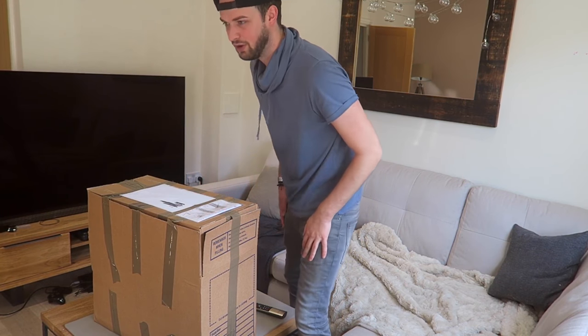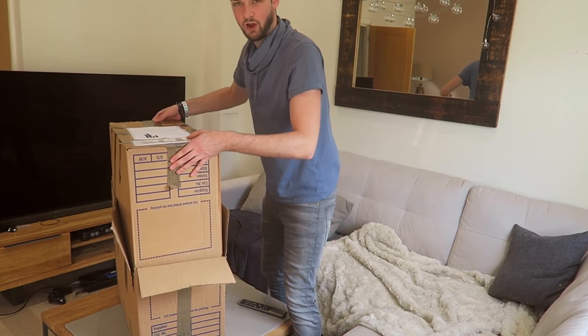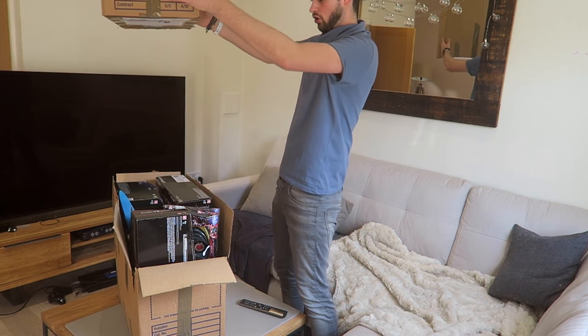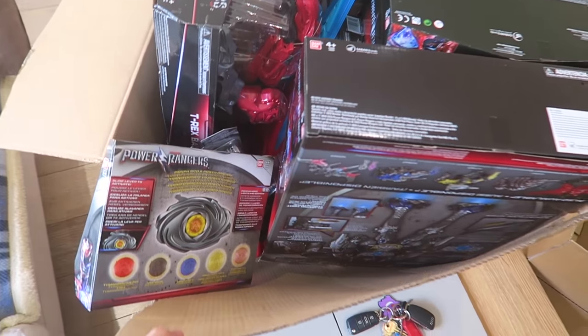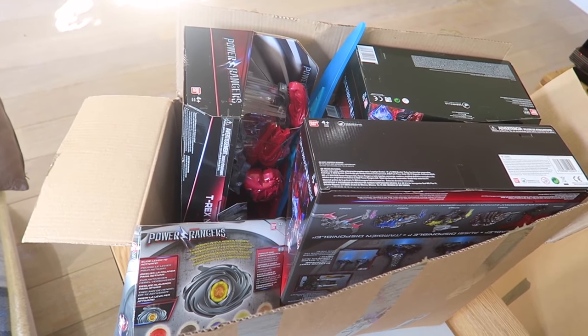Let's see just what's inside this box. We're used to getting boxes delivered obviously, but this one is certainly a big one. Oh, it's like a box inside a box! Look at all of this — even Evie is super excited right now. Let's take it all out and see what's inside.